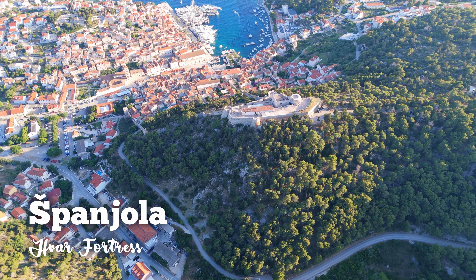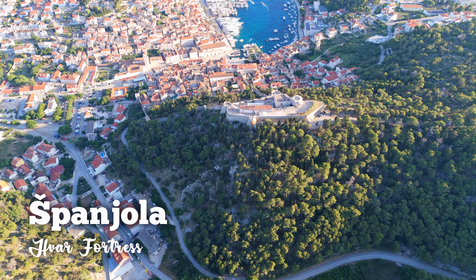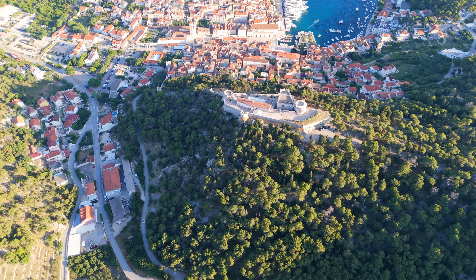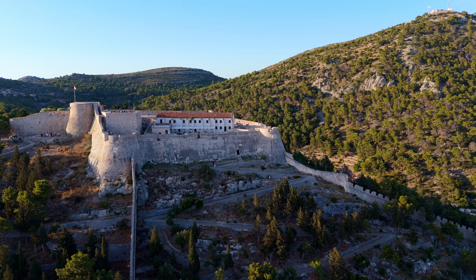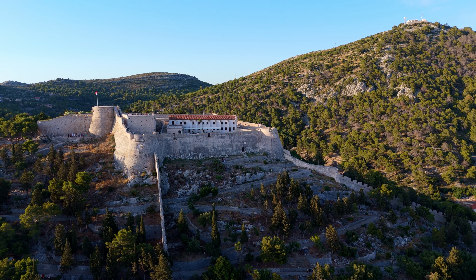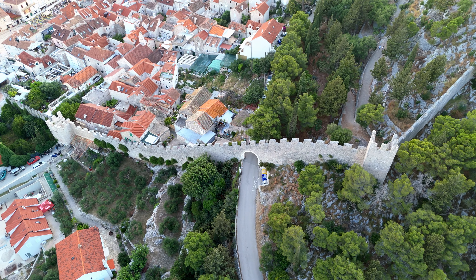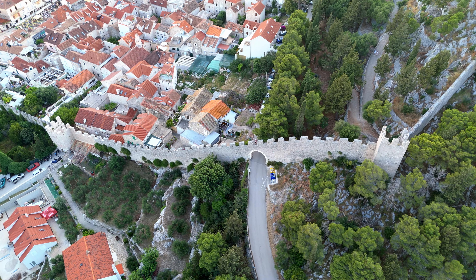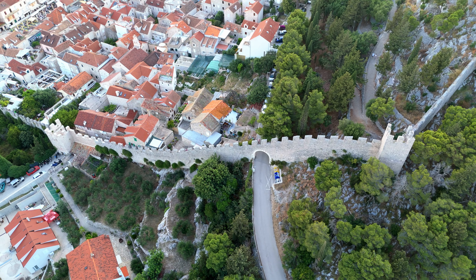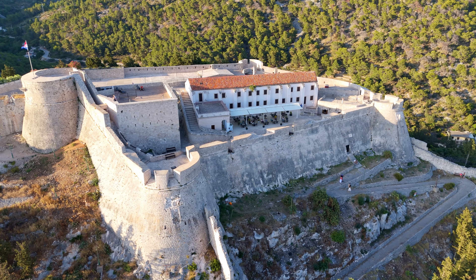If you walk up the hill for just 10 minutes, you will reach the fort, Fortice — or as the locals call it, Spaniola. It was built at the beginning of the 16th century during the Venetian rule. Together with the city walls, the fortress forms an imposing stronghold. Today, the fortress also houses a small museum with an amphora collection.